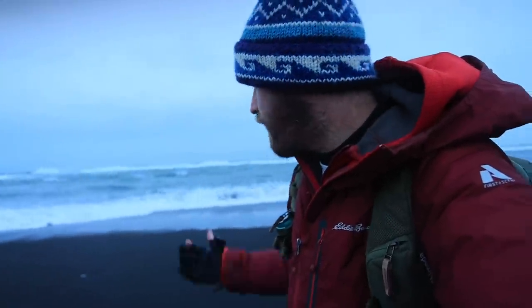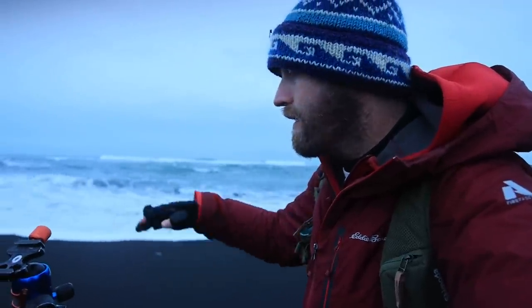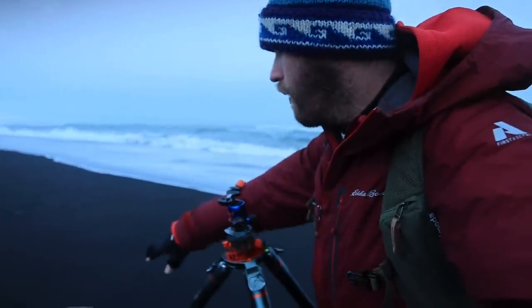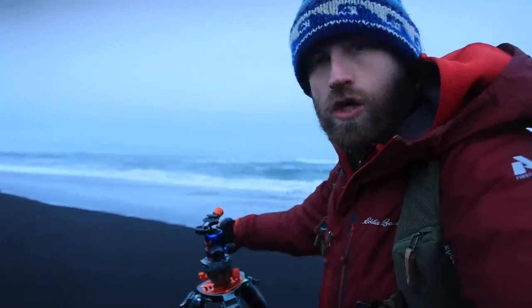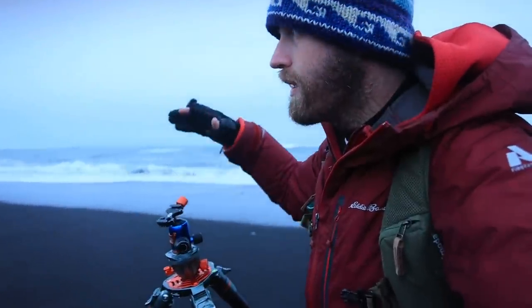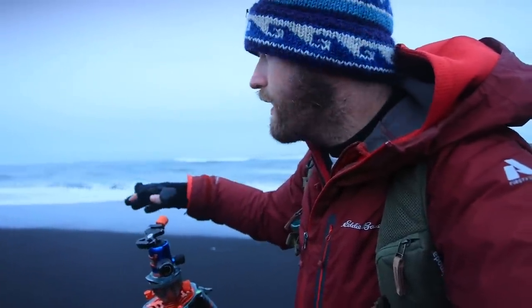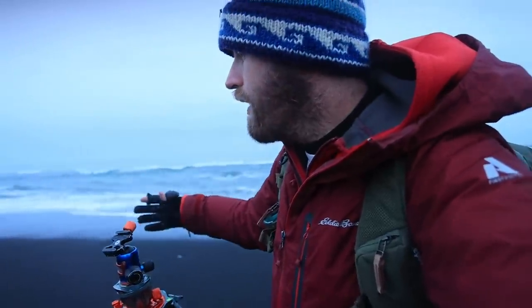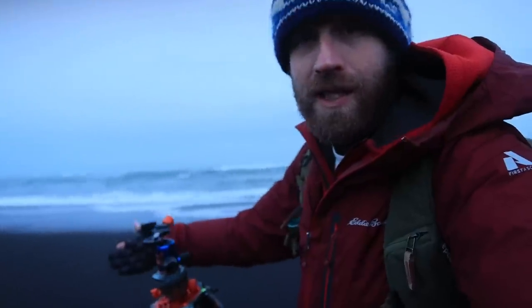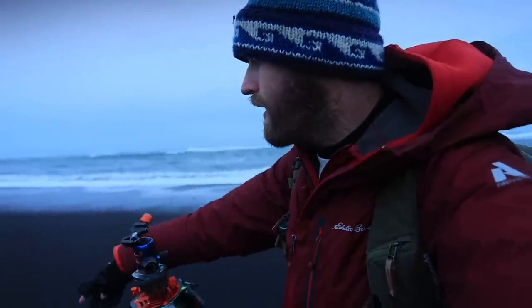I just got hit pretty good with a wave — water definitely came over the camera but everything seems okay. I'm basically down on the black sand here with a rock, just hoping that a wave will come up and roll into it. Using about a half-second shutter speed, I'm playing with long exposures, essentially just trying to capture a cool moment where something happens to give some mood and drama to the scene.